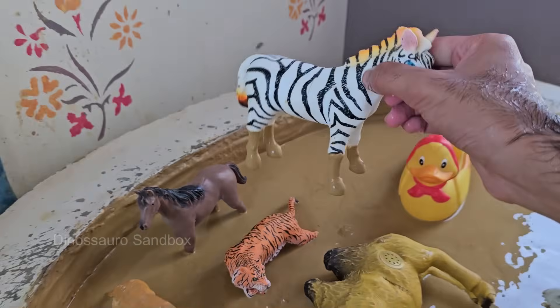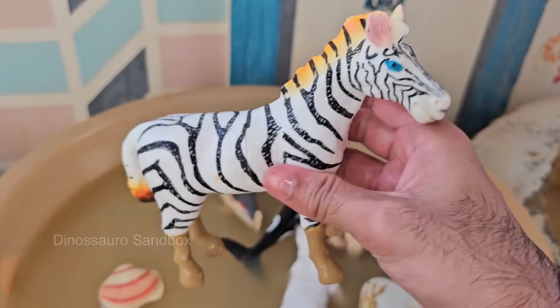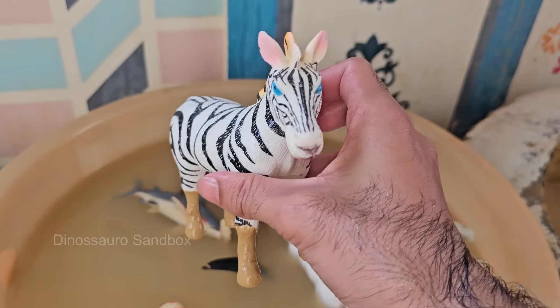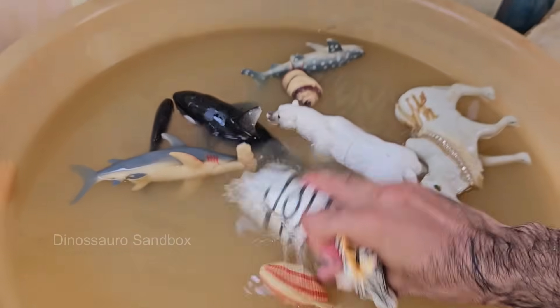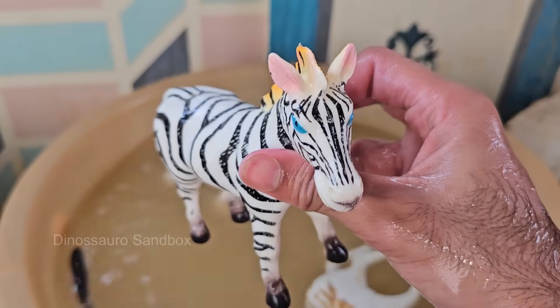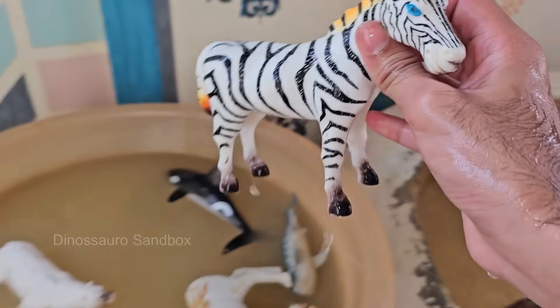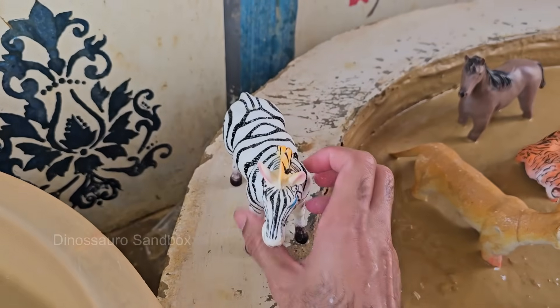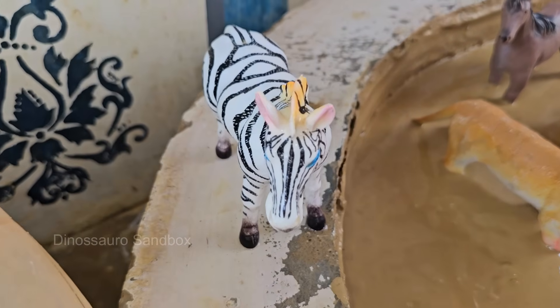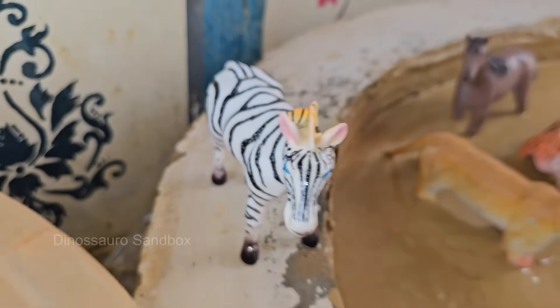Zebras are about 4 to 5 feet tall at the shoulder and can weigh between 400 to 850 pounds (180 to 385 kilograms). Zebras live in groups called herds or harems, often led by a dominant male stallion. They need to drink water daily and often migrate to find water sources during dry seasons. Female zebras are pregnant for about 12 to 13 months.